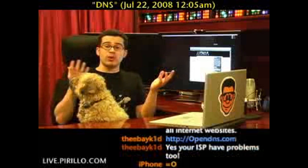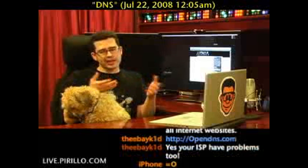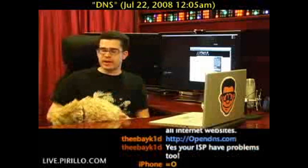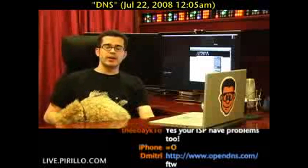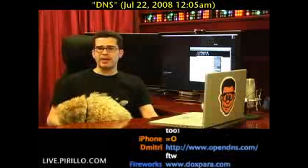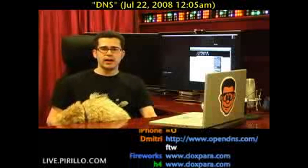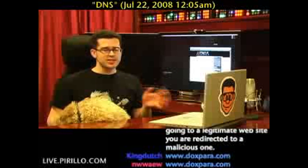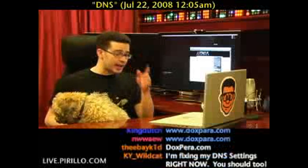So how do you know if your DNS settings have been compromised? Head over to DoxPara.com — D-O-X-P-A-R-A. Dan Kaminsky has done an absolutely fantastic job at explaining what's going on. He's also done a YouTube video, I believe, with his niece — it's hilarious, you have to watch it. It does such a better job at explaining what's going on than I'm doing.